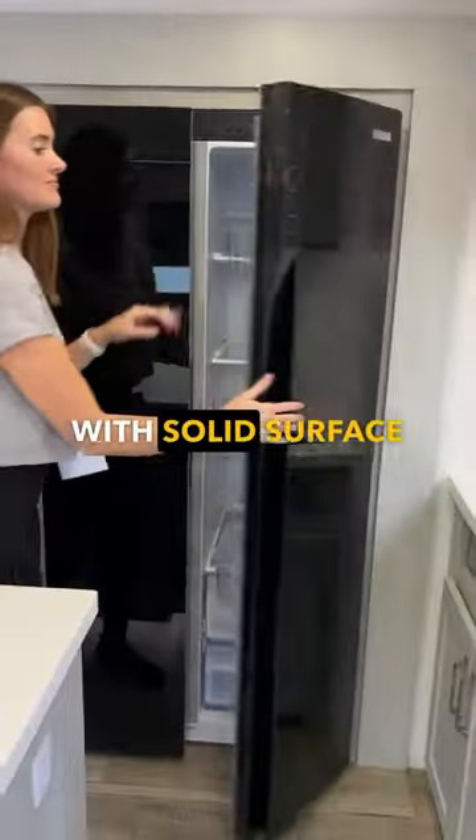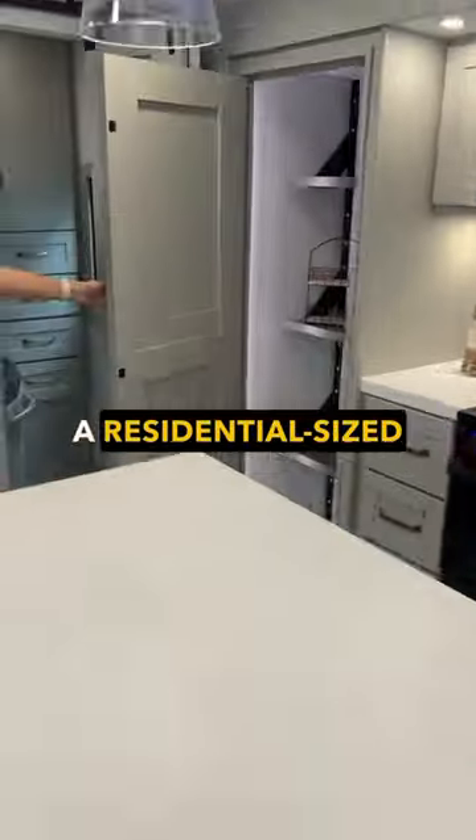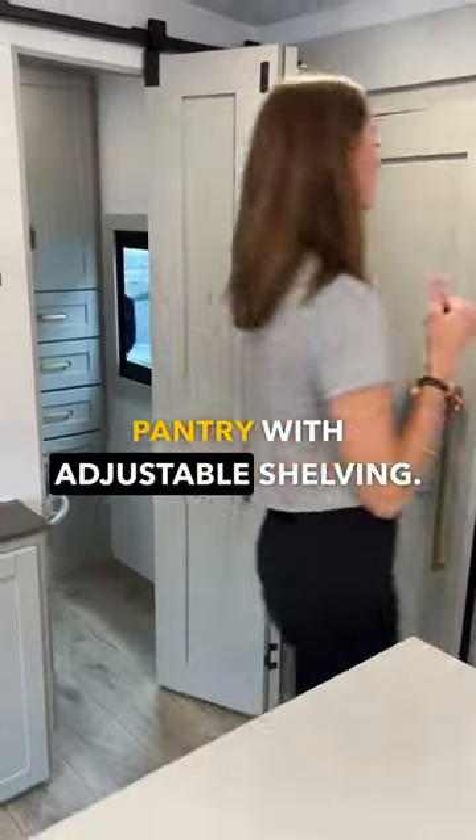Right inside the door you'll find the kitchen with solid surface countertops, a residential sized fridge, a large island, and a large pantry with adjustable shelving.